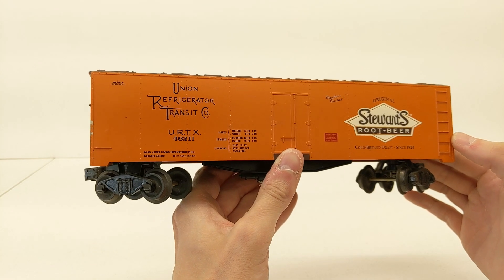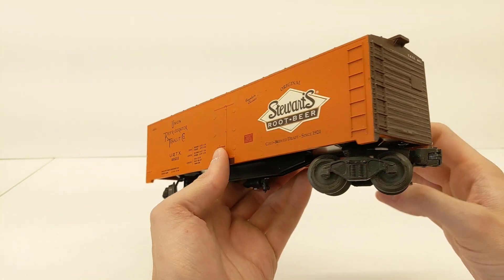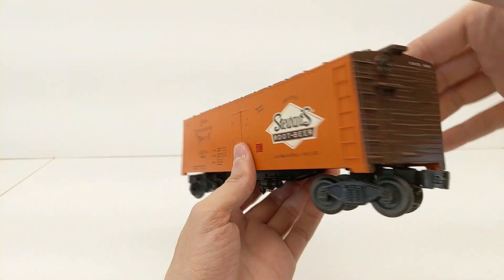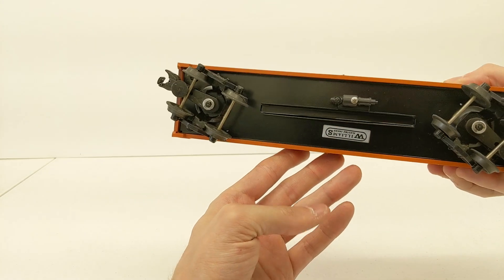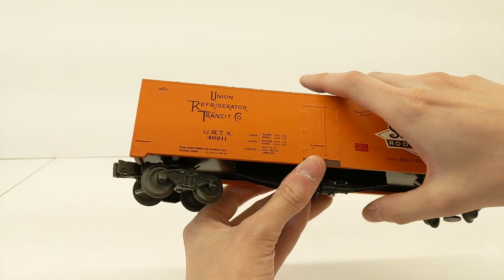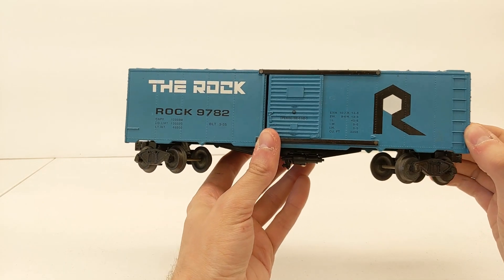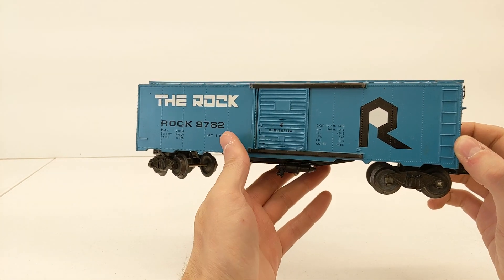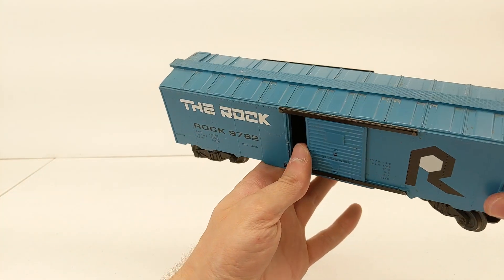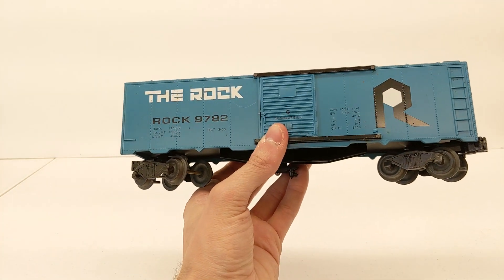I really like this car. So this is a Stewart's Root Beer car, and it goes under URTX 46211. This one's in really good shape too — a couple scuffs there, but nothing too bad. Especially if you guys weather your stuff, then you're kind of getting ahead of things basically at that point. I especially like this car because I like my Rock Island and bright cars. Looks to be pretty good — kind of the same condition all around, just needs cleaning.